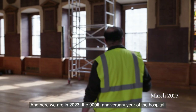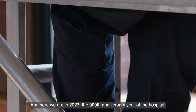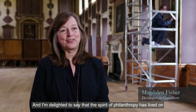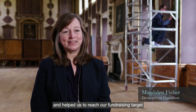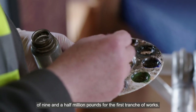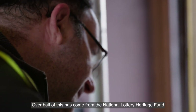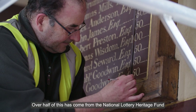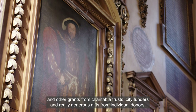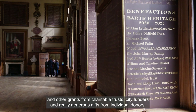Here we are in 2023, the 900th anniversary year of the hospital. I'm delighted to say that the spirit of philanthropy has lived on and helped us reach our fundraising target of £9.5 million for the first phase of works. Over half of this has come from the National Lottery Heritage Fund and other grants from charitable trusts and city funders.